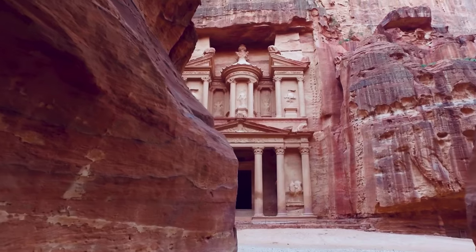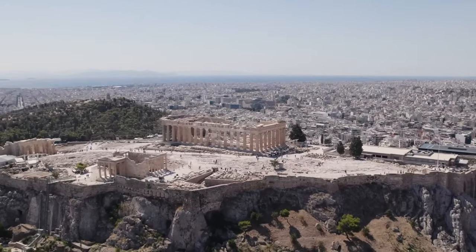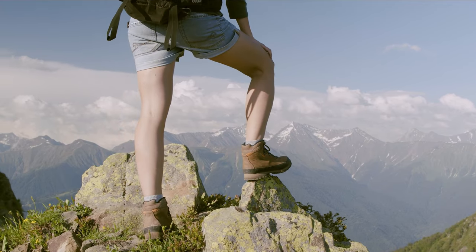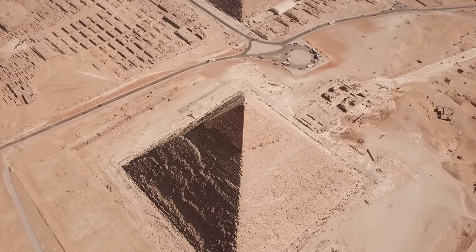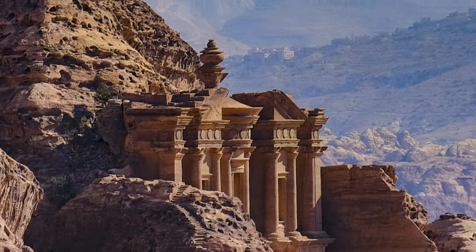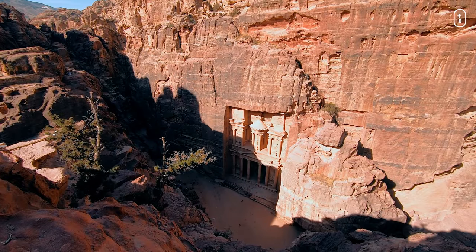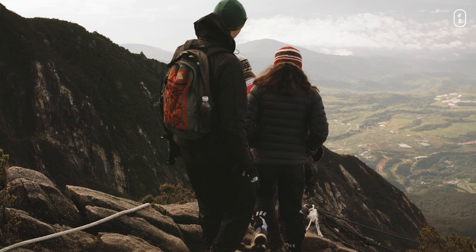Today we're embarking on an exhilarating journey into the past with the highly anticipated sequel of the five most amazing ancient ruins of the world. If you've already joined us for part one, welcome back, and thank you for your continued support. If you're new to our channel, don't worry, you're in for a treat. We invite you to explore the first part if you haven't already, where we uncovered the stories and splendors of some of the world's most captivating ancient ruins. Now, as we journey deeper into history, let's rediscover the magic of the past and continue our exploration — part two. Whether you're a returning traveler or a new explorer, let's set off on this incredible adventure together.